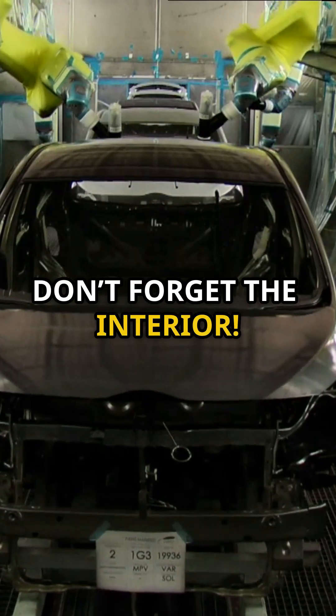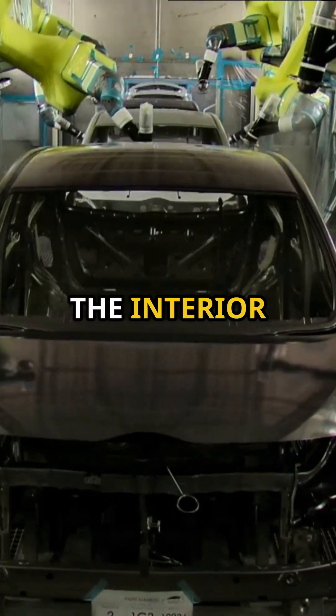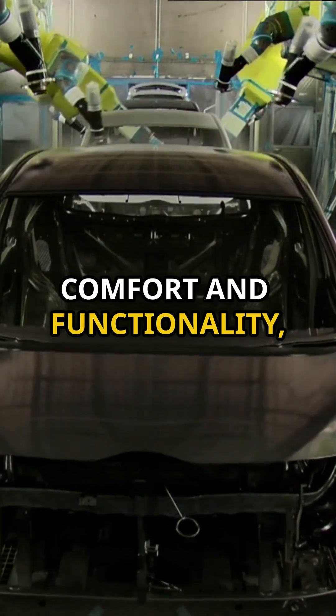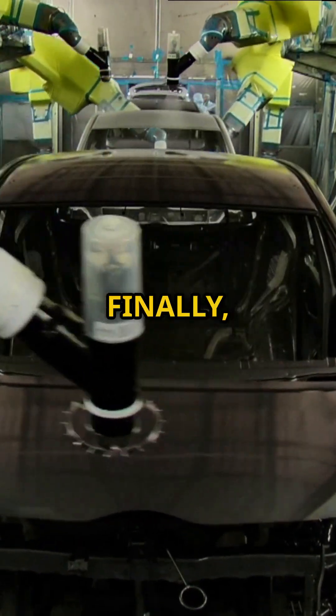Don't forget the interior. Seats, dashboard, and every little detail are added, making the car feel like home. The interior assembly is all about comfort and functionality, ensuring that every button, knob, and seat is perfectly placed for the driver and passengers.